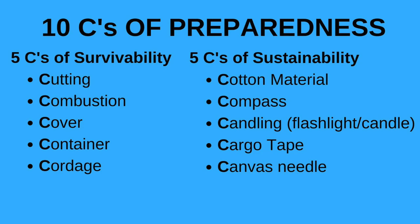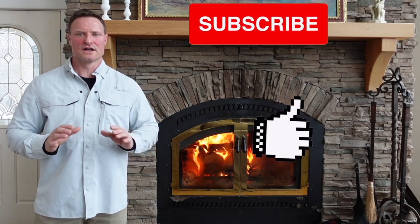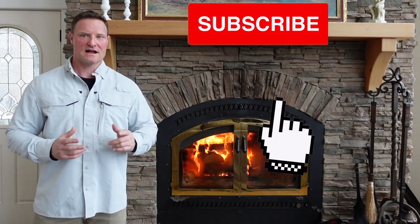Welcome back — we're doing part two of the video series on the 10 C's for survival preparedness. We're going over the five C's of sustainability in detail with examples: cotton material, compass, candling or illumination, cargo tape, and canvas needle. Comment below with other items you think cover these C's. When weather gets better, we'll cover survival techniques — shelters, food procurement, traps, snares, water procurement, and navigation.